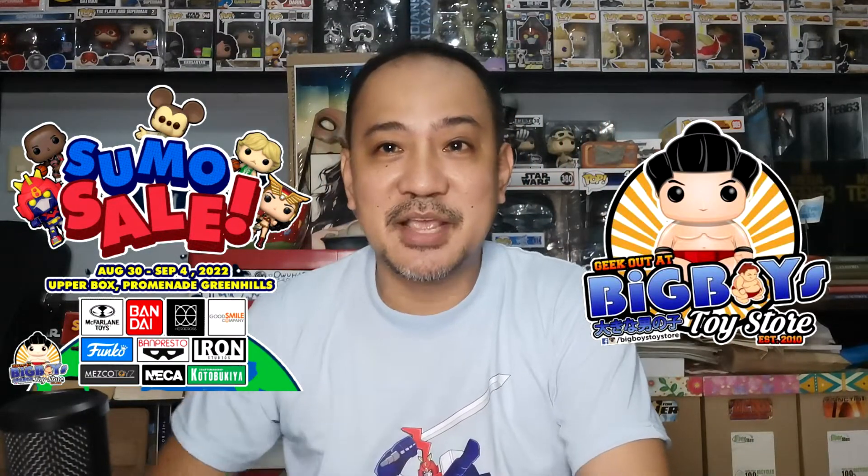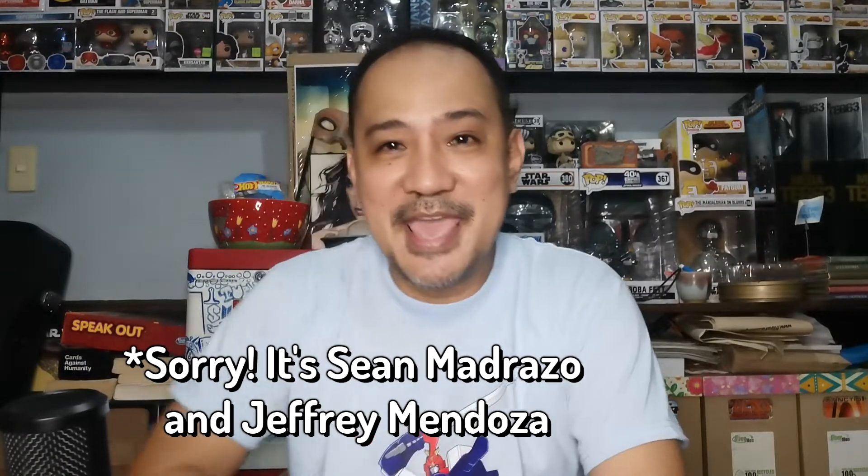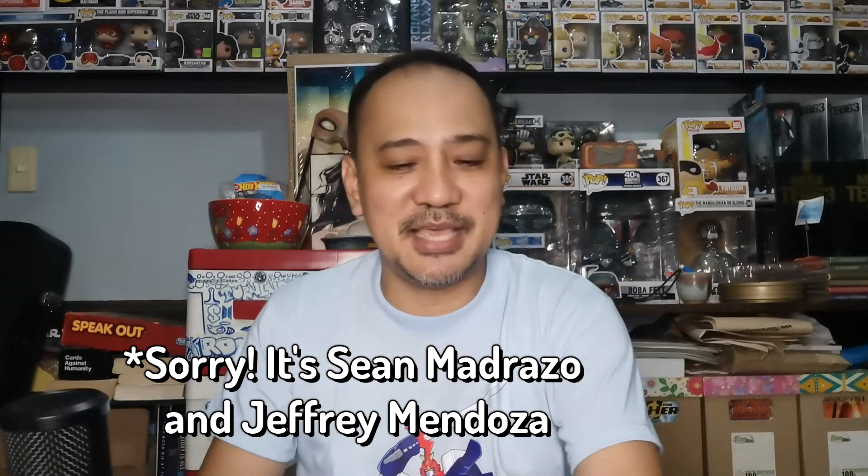The Sumo Sale is something that a lot of you toy geeks look forward to, because if you are a true toy fan, you all know about Big Boys Toy Store. Our good friends Sean Mendoza, Jeffrey, and all of the lovely girls from Big Boys make it a point that every year they have something for us toy fans to look forward to. And this year they did not disappoint. So I dropped by Big Boys Toy Store over at Green Hills Promenade, and the hype is real — Sumo Sale is back with big discounts and promos such as buy one take one, buy two take one, and a big slash in their usual prices for their very cool collectibles.